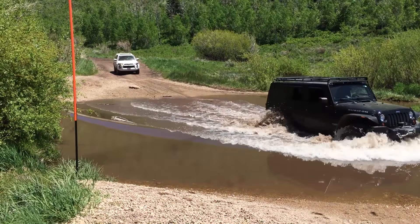What is up Backroad Explorers? I'm really excited to be able to show you our new to us 2012 Jeep Rubicon.